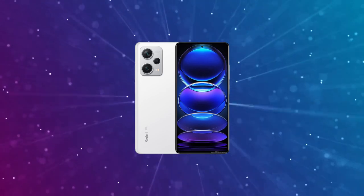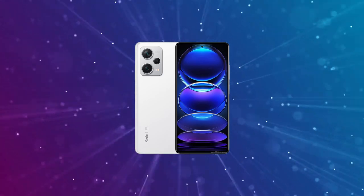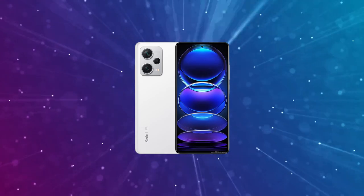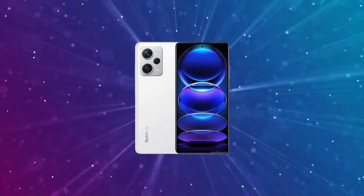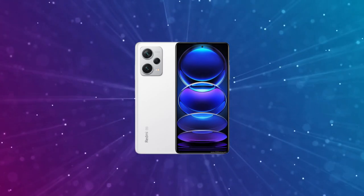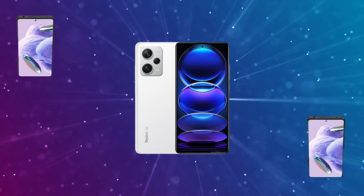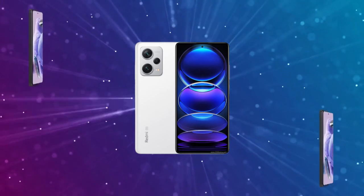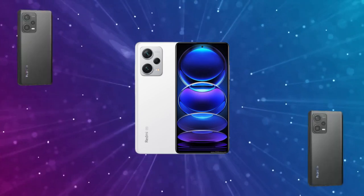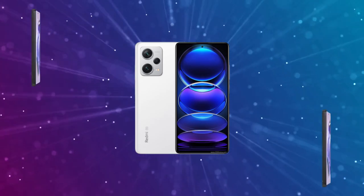Let's start with the design and display. The Redmi Note 12 Pro may not be the slimmest or lightest, but its robust build quality makes up for it. With three stunning color variants, including the cool Iceberg Blue, this device is an absolute eye-catcher. The display truly shines with a 120Hz refresh rate, FHD resolution, the ability to display 1.7 billion colors, and a peak brightness of 900 nits.